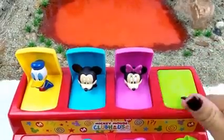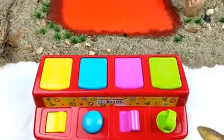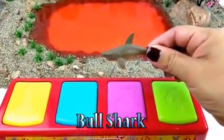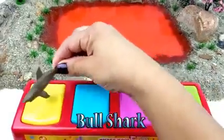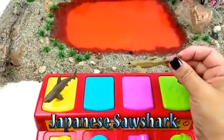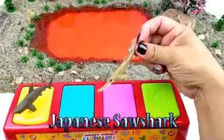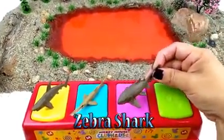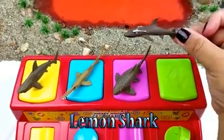Now let's pop the sharks into the red slime. Let's begin. We have a bull shark, a Japanese saw shark, a zebra shark, and the lemon shark.